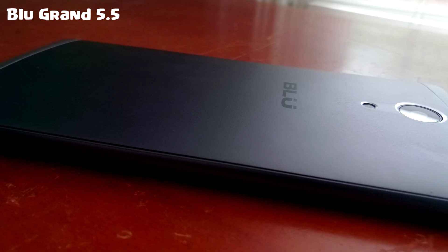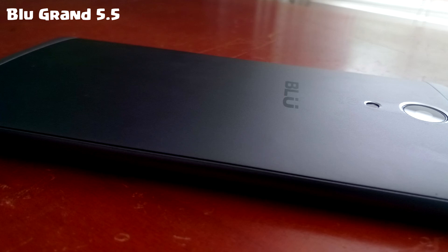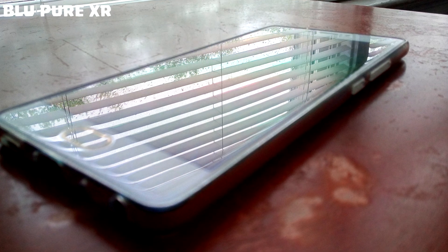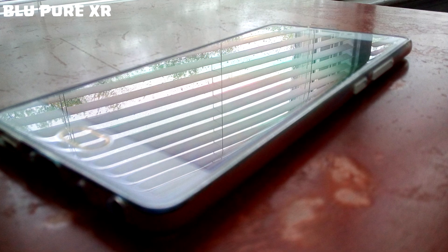The BLU Grand uses MediaTek MT6580, while the BLU Pure XR uses MediaTek MT6755, which is definitely higher. The GPU of the BLU Grand is Mali-400, while the BLU Pure XR has the Mali-T860 MP2.